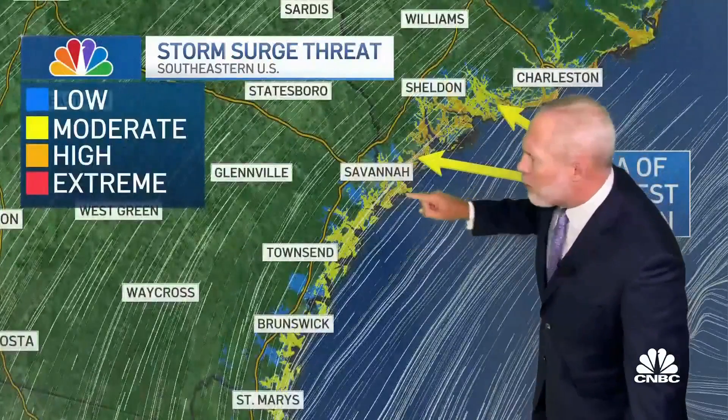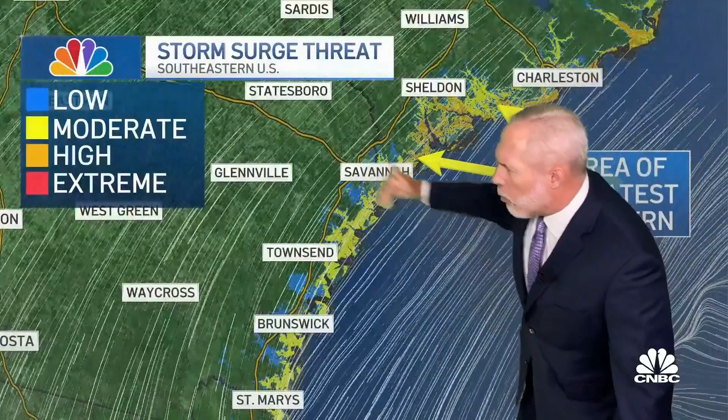Here's a look at the storm surge threat. The greatest threat is going to be a little farther north, especially between Savannah and Charleston. That's going to be the most likely area where we see that wall of water, that push of water, make its way farther in. That's something we will watch closely for tomorrow.